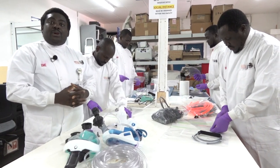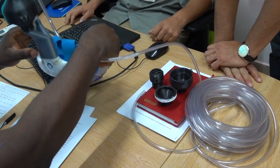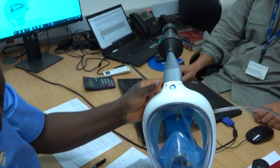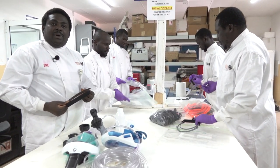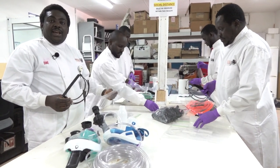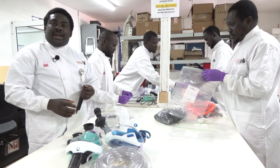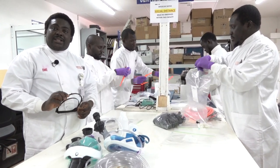Against the background of a global shortage of PPE, we recently innovated by using 3D printing for face shields. This is one of the tools that are important in ensuring that health workers at the front line responding to COVID-19 patients are not getting infected.